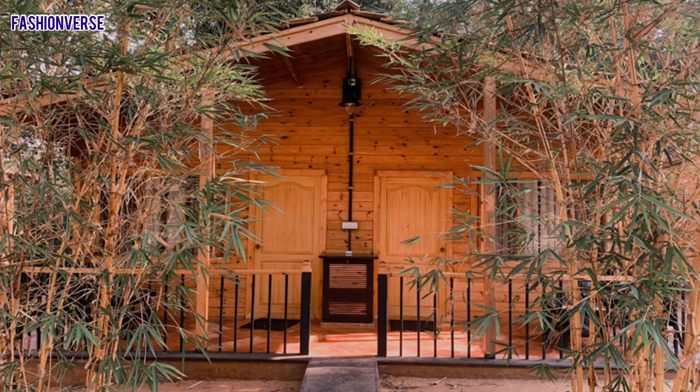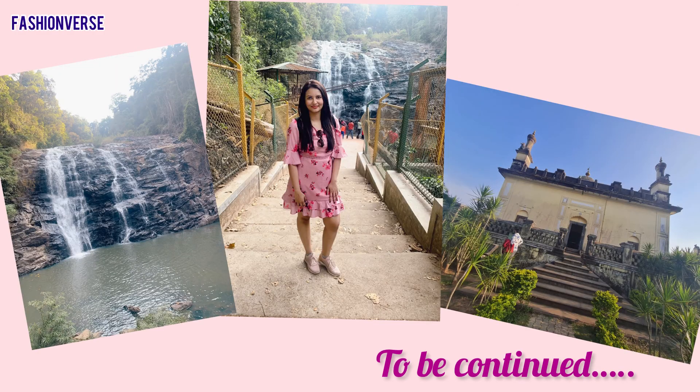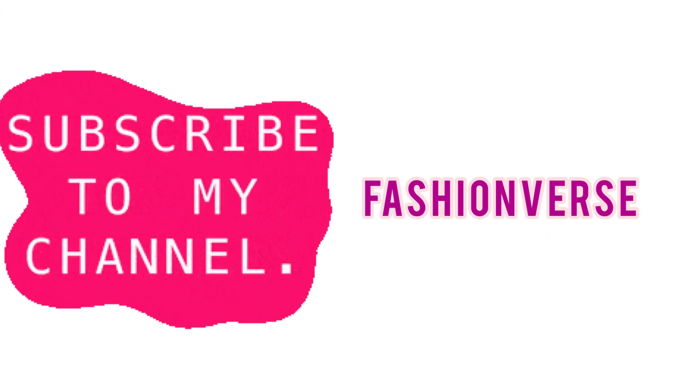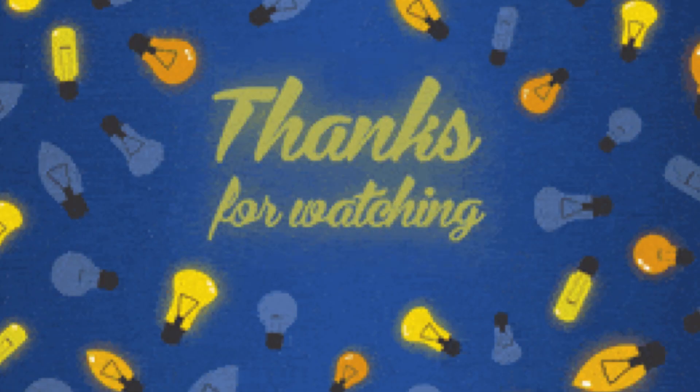One last piece of feedback about staying in Coorg: prefer to stay in an estate because you will not find many hotels in Coorg. This is just part one of my Coorg vlog — there's so much more to share with you all, so stay connected. Please don't forget to like, comment, share, and subscribe to my channel Fashionverse, and you can also follow me on Instagram. Bye guys!